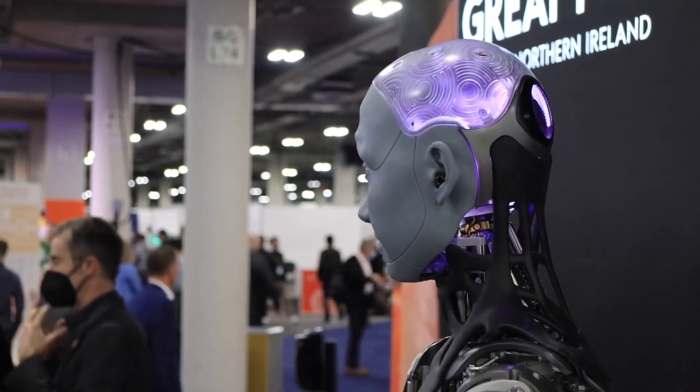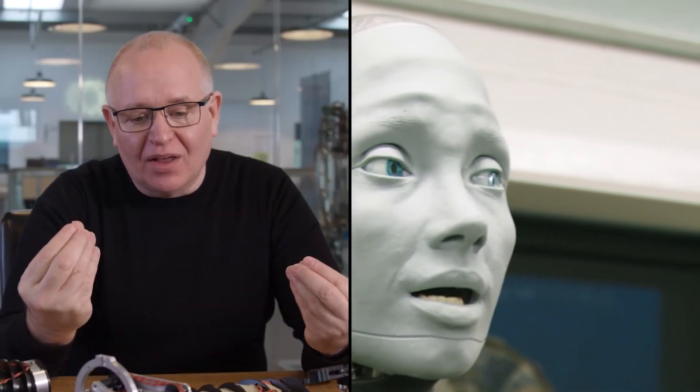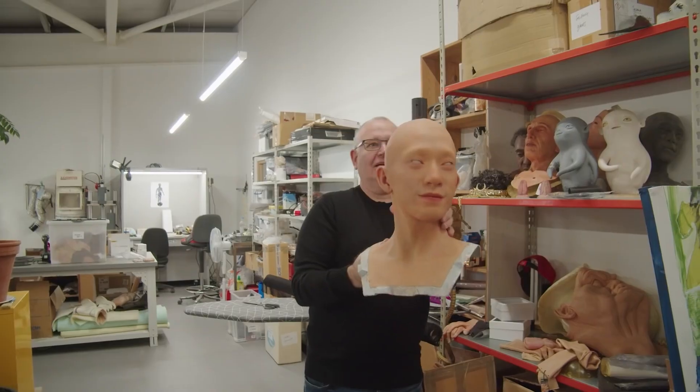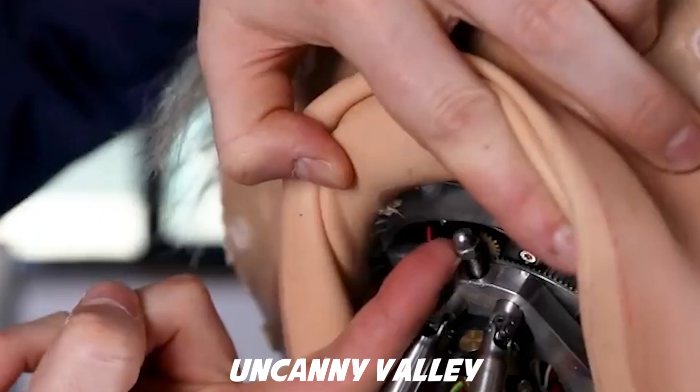The robot appears to wake from a nap, showing surprise at its presence. The video closes with a direct peek into the camera, creating a bizarre feeling for viewers. People who met Amica agreed that it's all an incredibly uncanny valley, but nonetheless a remarkable display of current technological improvements.